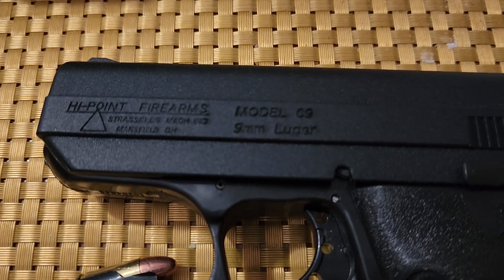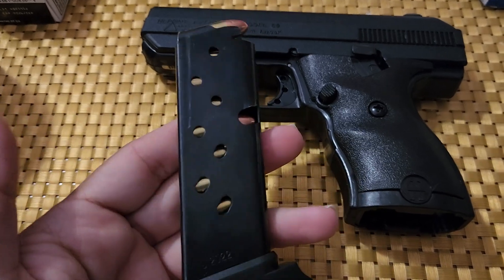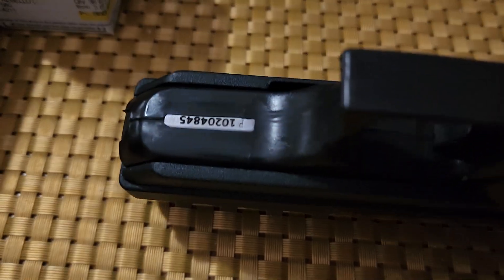It's a Hi-Point firearm, model C9, 9mm Luger, as you see. It's a pretty nice pistol. This is the second one I bought — I sold my Bersa Thunder 380.